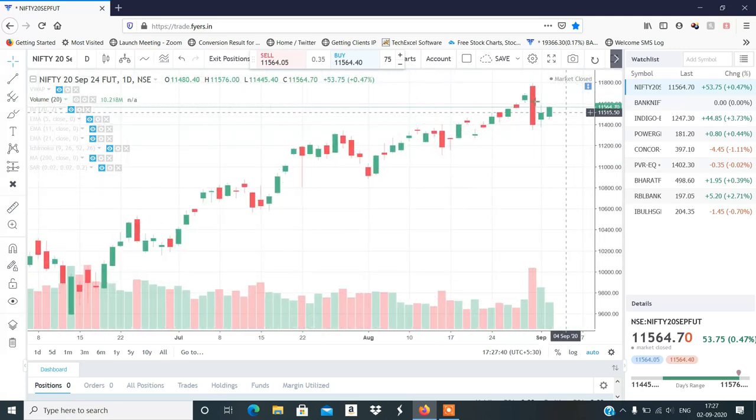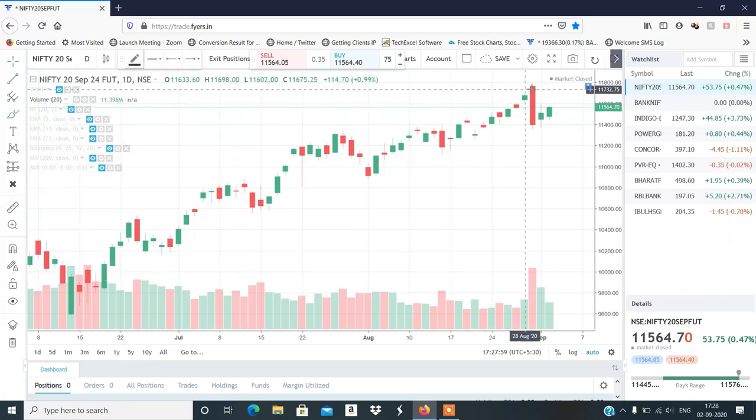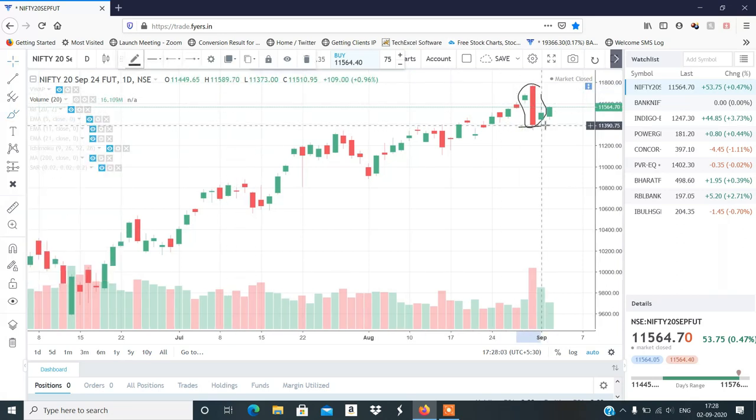उस बड़े move के बाद एक दो inside candle बने हो सकते हैं और हमें range bound movement देखने को मिल सकता है। Last दो दिन से अगर आप देखो तो Nifty completely sideways और range bound है। यह जो बड़ा red candle है इसका low अभी भी नहीं टूटा है, आप देख सकते हो, और इसमें follow through selling बिल्कुल भी नहीं आ रही है।